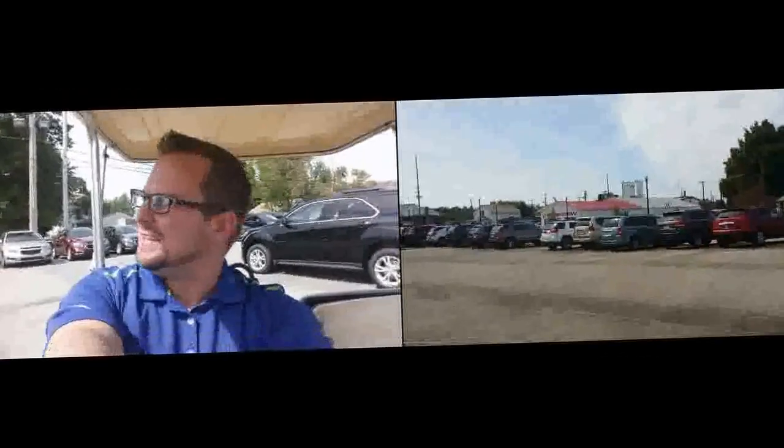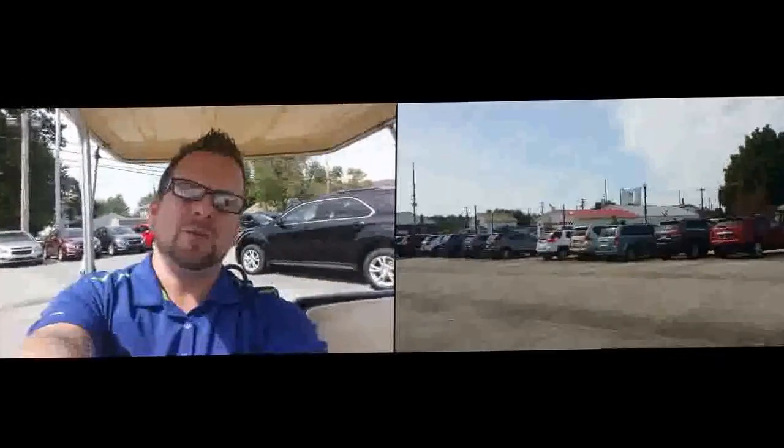I sent you a letter with my business card in there. I know my writing is a little bit like chicken scratch, but I did the best I could.